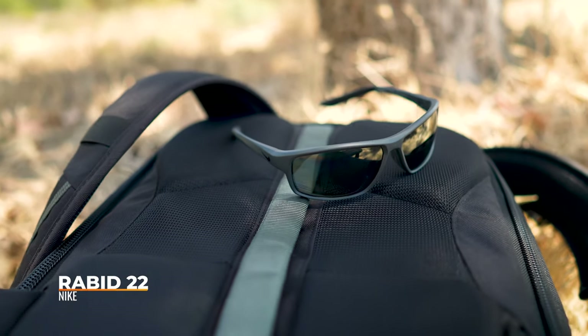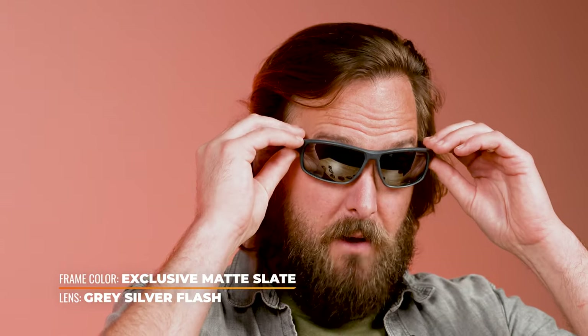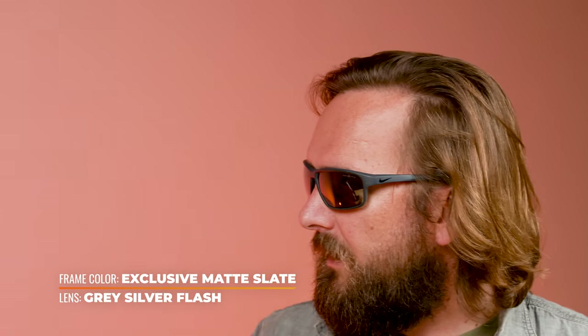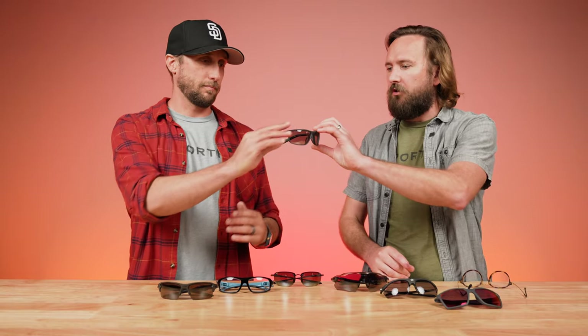Next up is the Nike Rabid 22. The Rabid has been around a long time but this is the updated version. SportRx did a collab colorway with Nike that you can only get from them. What you get with the Rabid 22 that you didn't get with older versions is some grip - a textured bit on the inside of the temple and grip on the nose. It's a really good fit for smaller faces.